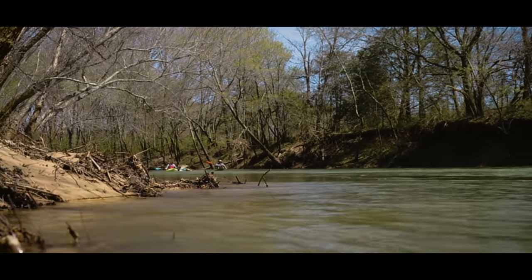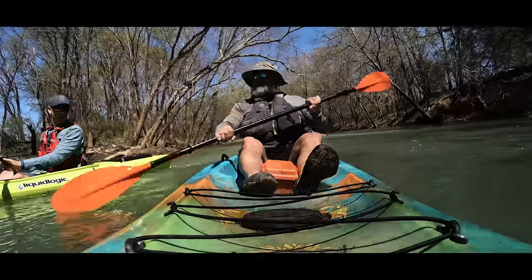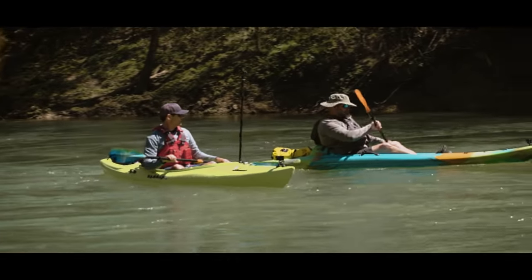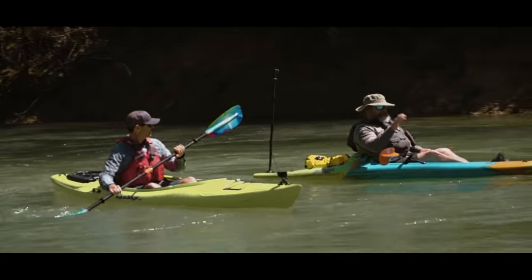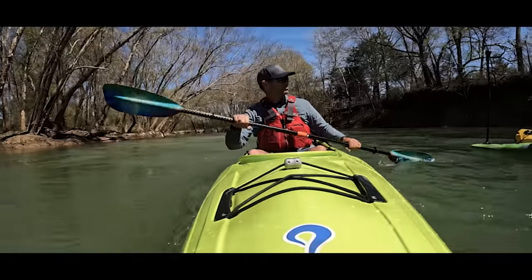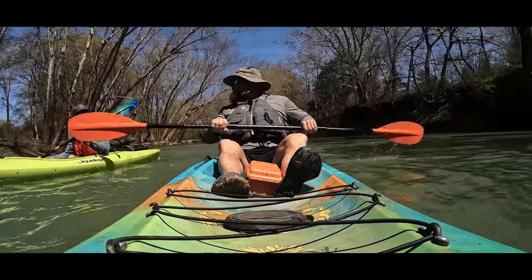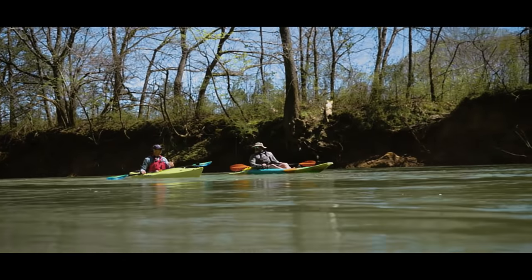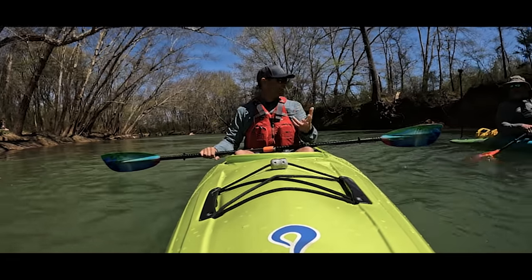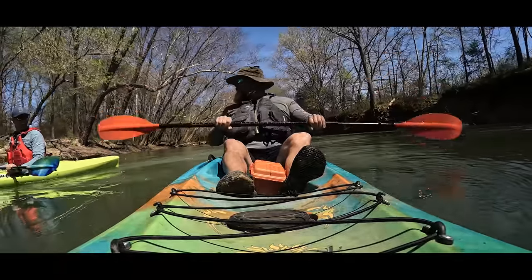Dan, tell me why you started the Southern Paddler YouTube channel. Basically just to explore the rivers and waterways around Northern Alabama and Southern Middle Tennessee, and to show people in this area what's available — mainly day trips, just to get out on the weekend and have a good time. Because most people drive over these rivers all the time but just don't know what opportunities are there, or that they can get on and float five or six miles and enjoy it.